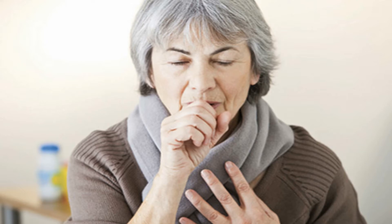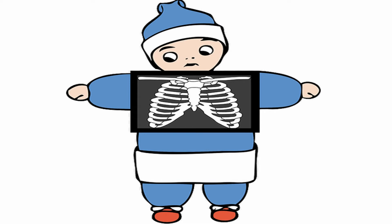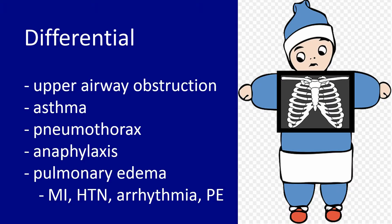Right away we're thinking about the differential for acute onset shortness of breath. Not knowing much about her, the differential is pretty broad: upper airway obstruction, infection or inflammation, asthma exacerbation, pneumothorax, allergic reaction to something during the MRI, pulmonary edema from any number of causes, hypertension, arrhythmia, PE — really all of this is on the differential. And she's looking worse and worse.